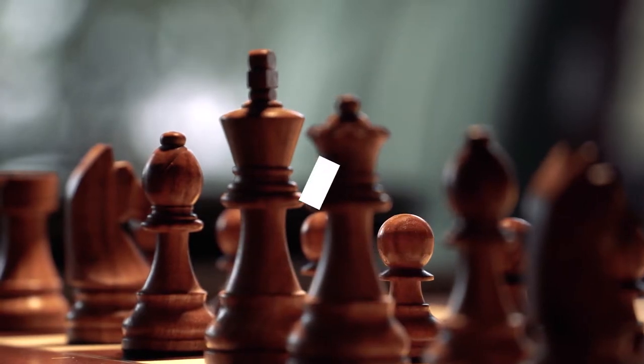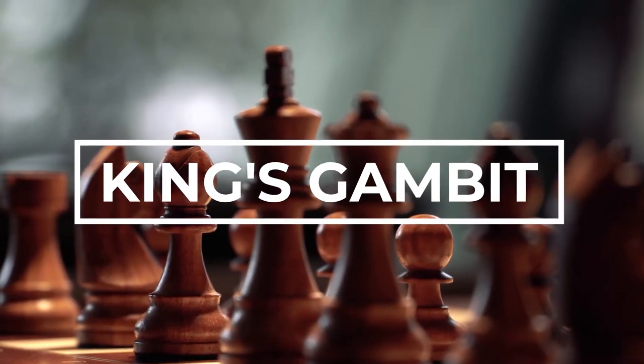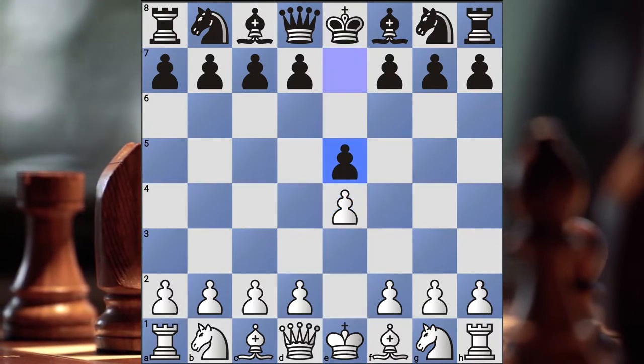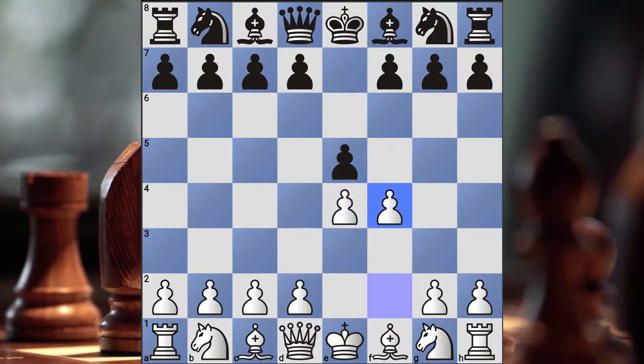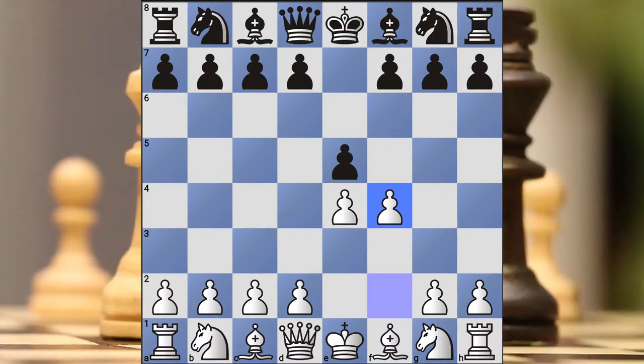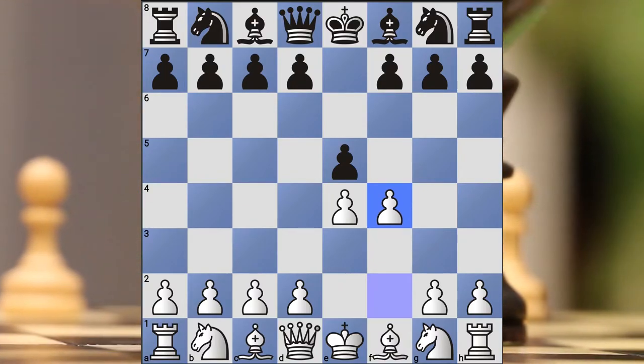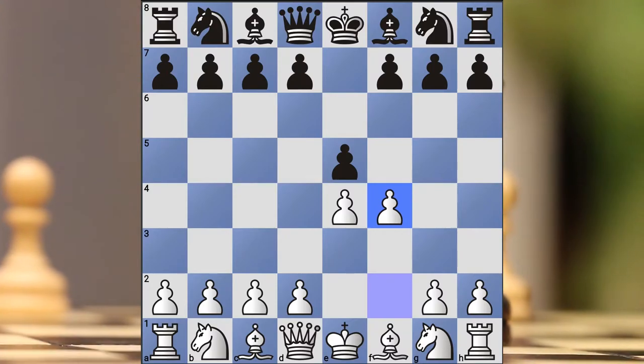Number 3: King's Gambit. The next opening is the King's Gambit. Pawn to e4, Pawn e5, and Pawn to f4. This is really geared towards players that find themselves loving the aggressive game — giving up material so that they can have a more aggressive style and get more pieces involved into the action.